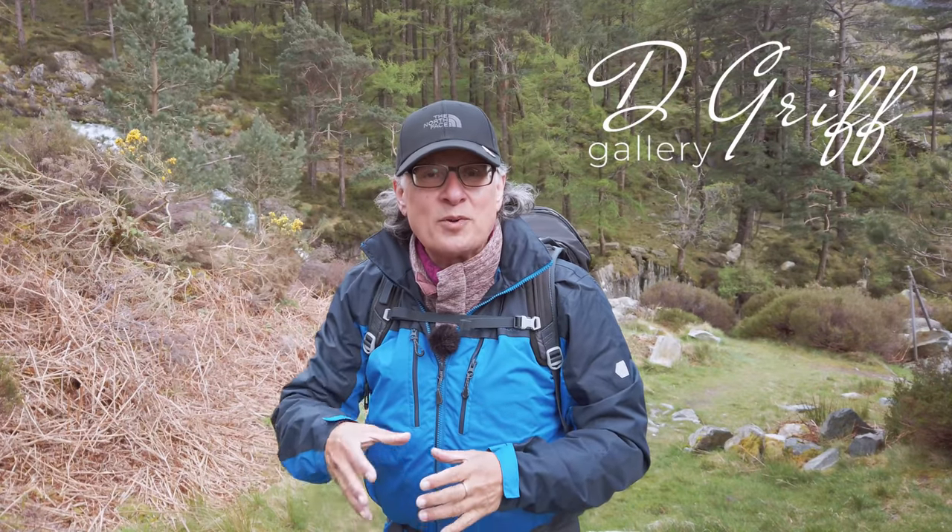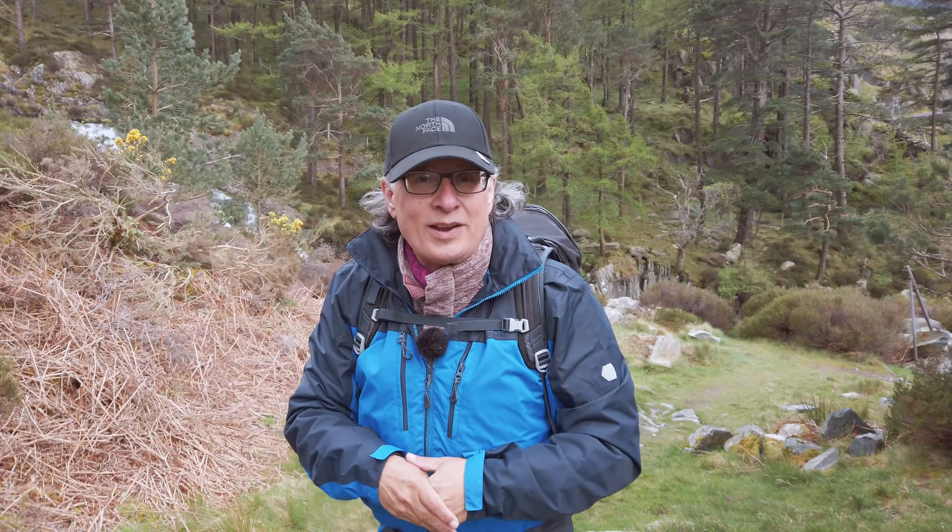Hello and thanks for joining me. Today I'm back up in Snowdonia and I've come up to a place called Pont Pennebenlog to shoot Rhaeadr Ogwen. You might know them better as the Ogwen Falls.